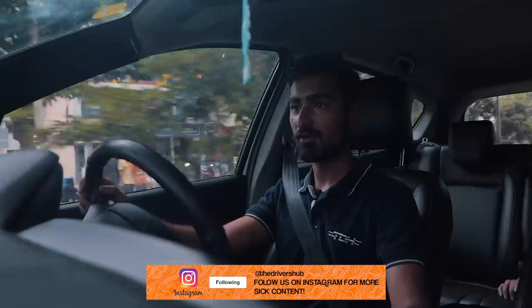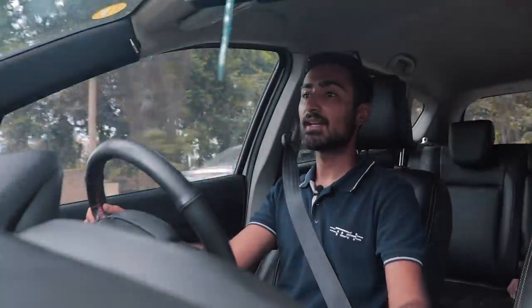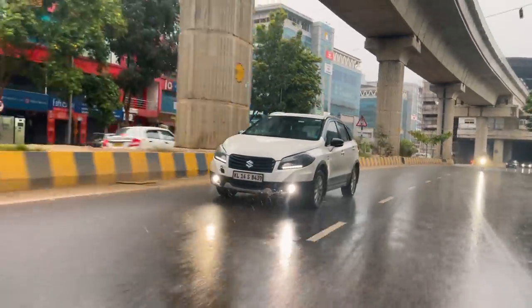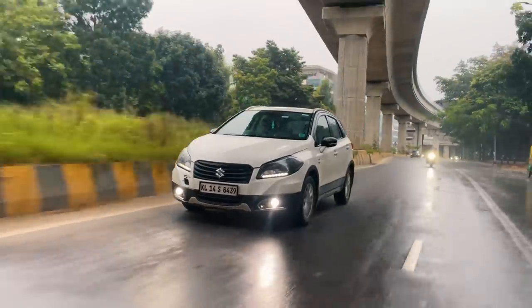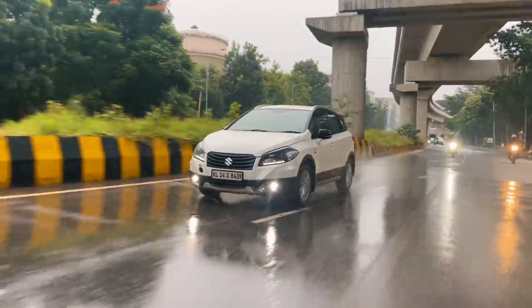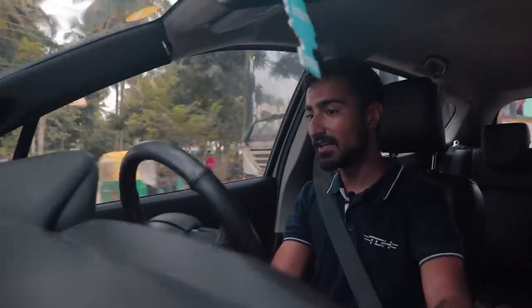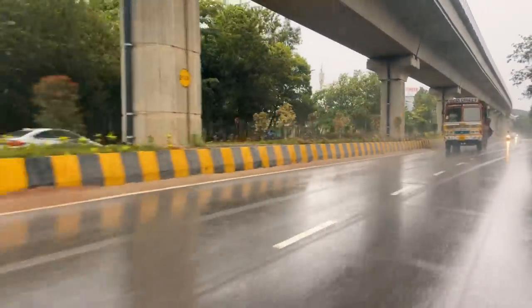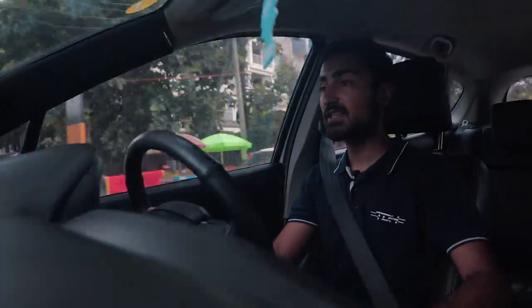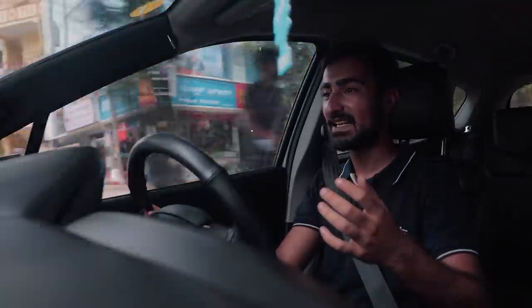Driving the Stage 3 S-Cross on the busy streets of Bangalore sedately, it is pretty much nothing special — the same feeling you'd get driving any other stock car. In fact, it is very sedate. I love the duality of a car that can be super sedate and, if your driving style changes, it just becomes a completely different animal. There are no buttons, no modes — just put your gear down, put your foot down, and your car is completely different.